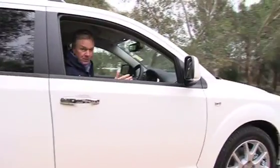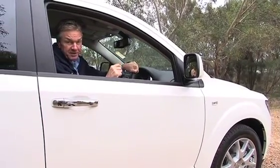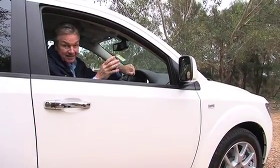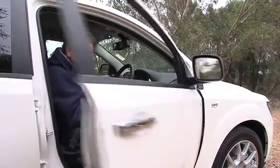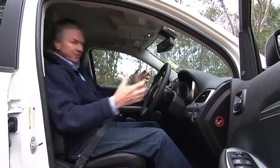Without a doubt, this is Australia's most powerful people mover. You'll arrive at 100 kilometres per hour in just 8 seconds. And on the inside, the upgrade is very impressive. Take these huge driver seats, for example — the bolstering on them is fantastic.